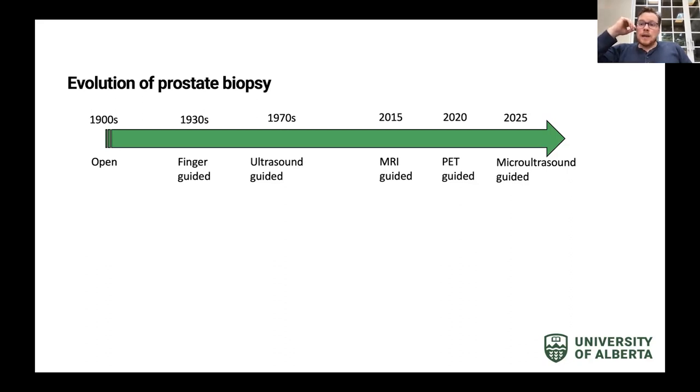Ultrasound guidance has really been the mainstay of our diagnostic technique for the last 50 years. Over the last 10 years, what has become popular are MRI guidance, PET guidance, and now what's called high-resolution micro ultrasound, which is entering the field. I'm going to talk about some of these today.